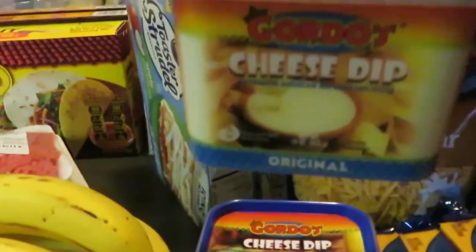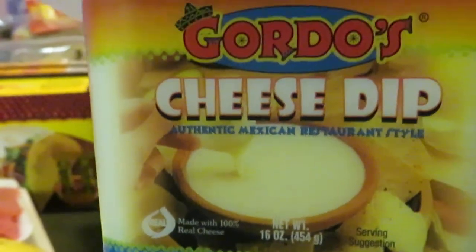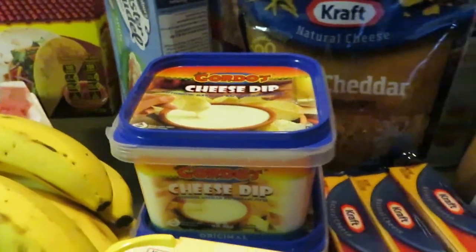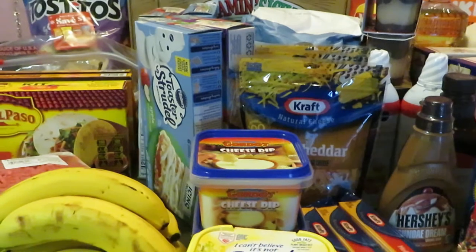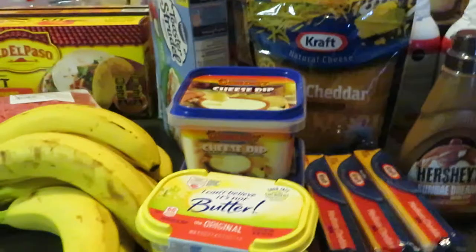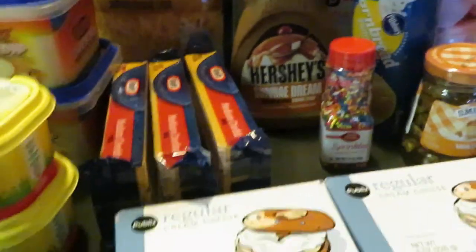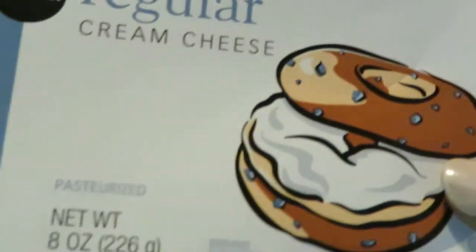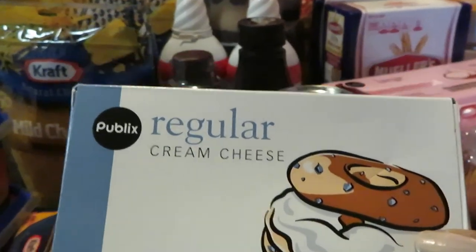I got two of those Gordo's cheese dips. Publix had these on sale two for six dollars, and we also have coupons for those so go online and get those printed out for additional discounts. Next we have the Publix cream cheese — the eight-ounce — Publix had these on sale two for three dollars.